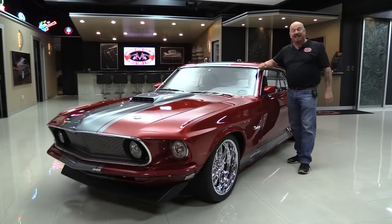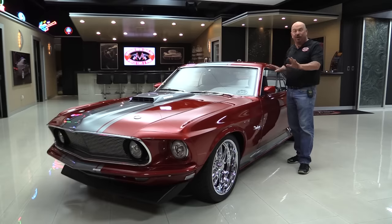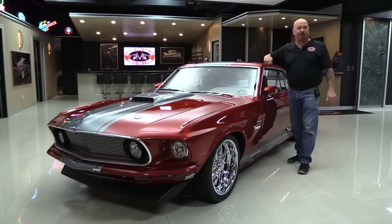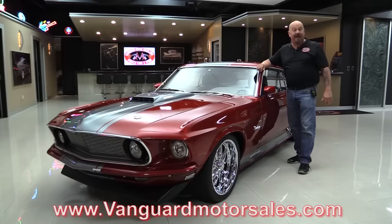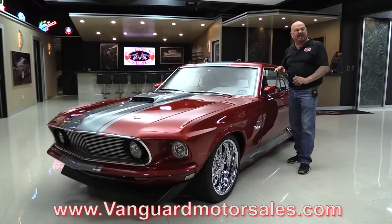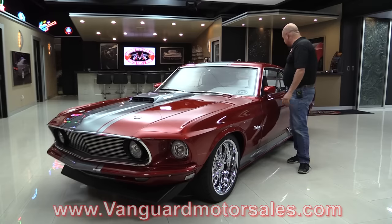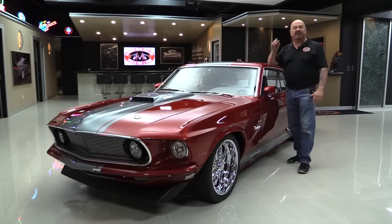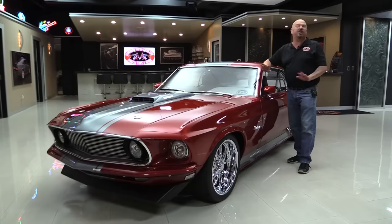Welcome back to Vanguard Motor Sales. I am standing in front of one of the coolest Mustangs on the planet. There is a Coyote motor under the hood. This Eleanor-inspired 69 is amazing, and I can't wait to show it to you. Go to our website at VanguardMotorSales.com. We're going to get it up on the lift so you can see it's got a TCI suspension underneath it. We're going to look inside the trunk, look in the interior, and pop the hood and take a look at that Coyote.